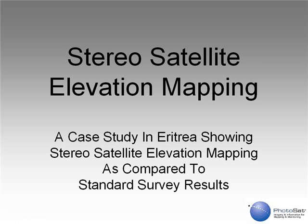Stereo Satellite Elevation Mapping. This is a case study of a project in Eritrea showing stereo satellite elevation mapping as compared to standard survey results.